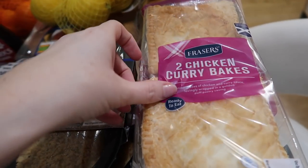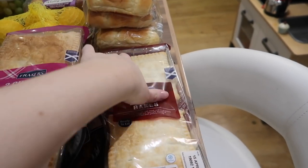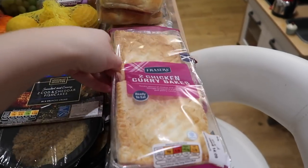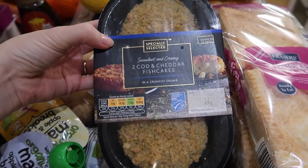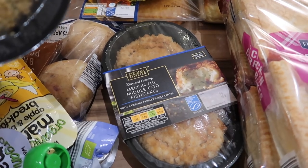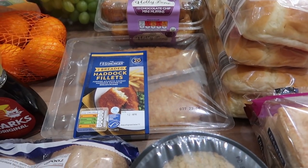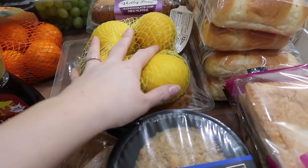I got these to try — I've never had them before. They are two chicken curry bakes, and then I got two packets of two steak bakes, so there are six altogether. I thought that would be a nice quick and easy dinner one night with some veggies. I got two cod and cheddar fish cakes and also two of the melt-in-the-middle cod fish cakes. Caitlin wasn't too keen on the fish cakes last time, so I got her some breaded haddock fillets — Elle might have one of those too — and some lemon to go along with the fish.